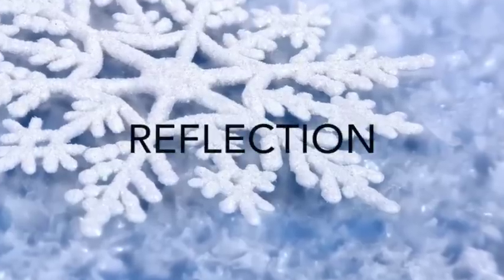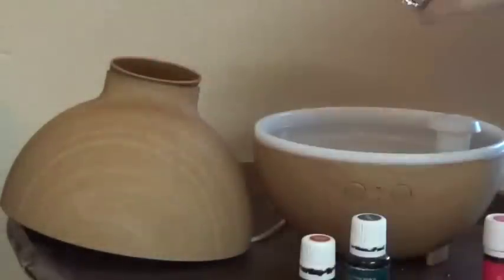This next one is called Reflection. This inspires feelings of peace and tranquility and feelings of togetherness. You're going to need three drops of myrrh, three drops of sandalwood, two drops of cypress, and one drop of hyssop.